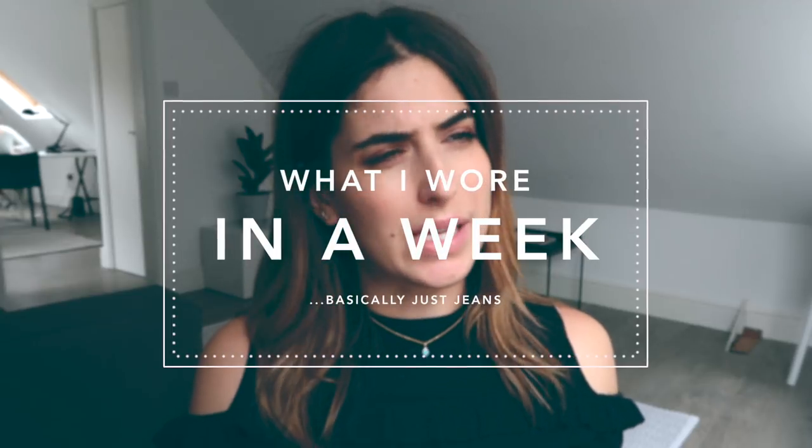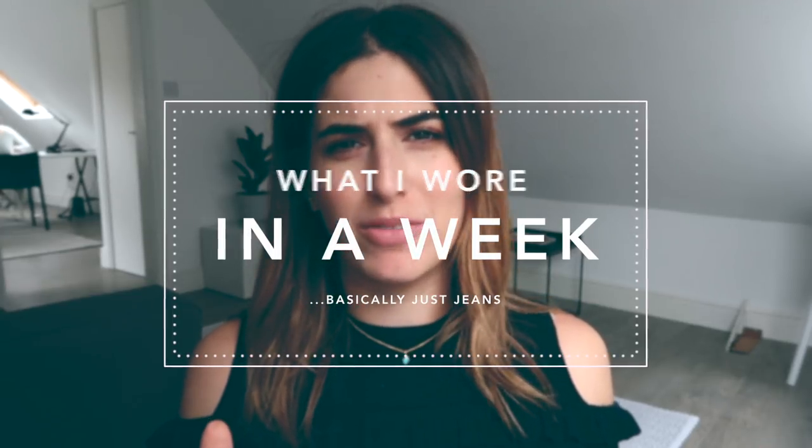Hi everyone, welcome back to my channel. For today's video I'm going to be doing a what I wore in a week video. I haven't done one of these in ages. I'm basically just going to show you what I'm wearing every day and I'm keeping it very realistic, I'm not going to dress up for the occasion. I'm going to start today, it is Wednesday, and I'll do it every day for a week.